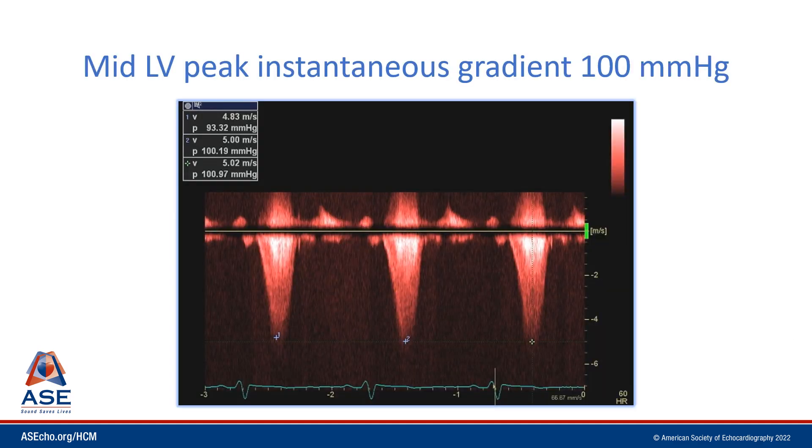When we place a continuous wave spectral Doppler profile through the mid ventricle, we appreciate this late-peaking dagger-shaped velocity profile that stops at the aortic closure click. There's a clear IVRT, so this is not mitral regurgitation, and the mid-ventricular peak instantaneous gradient at rest is 100 millimeters of mercury.